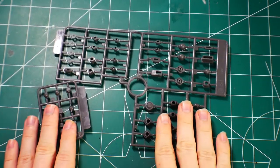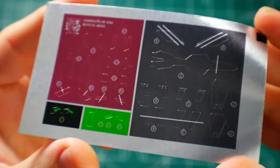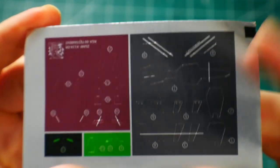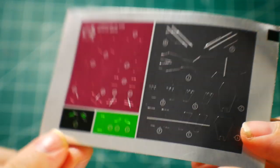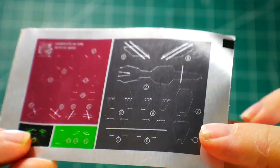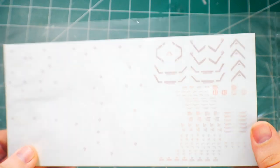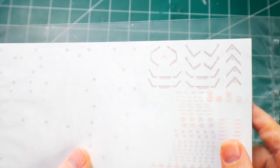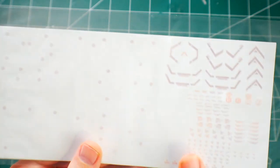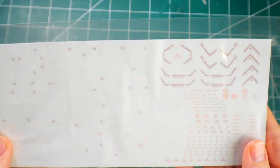You get two poly cap sheets, two beam sabers, and a sticker sheet — honestly it's pretty horrible but it has a metallic look to it. Everything on it can be painted anyway, so I'll just paint the eyes and everything. You also get a water slide sheet with a protective film — it has caution signs and detail decals. I'll probably use those since they came with the kit.